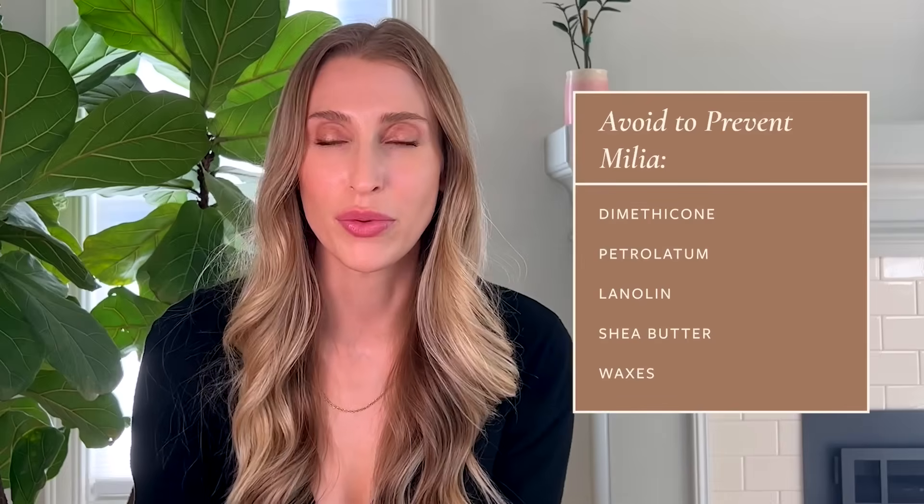This is not going to cause milia for everyone — for the vast majority of people it's going to be totally fine. But if you keep coming up with milia, those might be ingredients worth eliminating. My all-time holy grail lightweight moisturizer is the Skin Better Trio Rebalancing Moisture Treatment — it's incredibly expensive, but such a good lightweight moisturizer. A lot of my patients also really like the Versed Dewpoint Gel Cream Moisturizer, another very lightweight option that doesn't have a lot of occlusive agents in it.